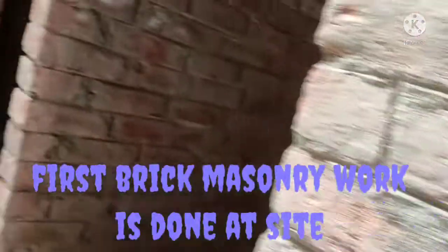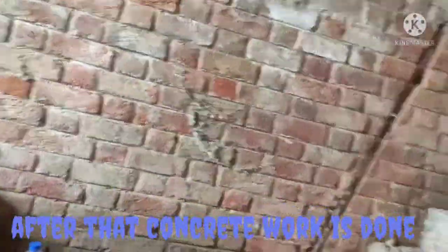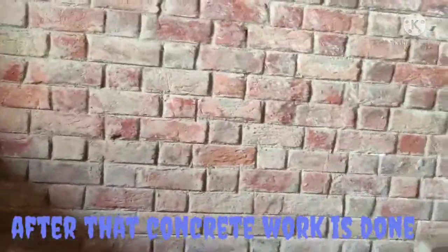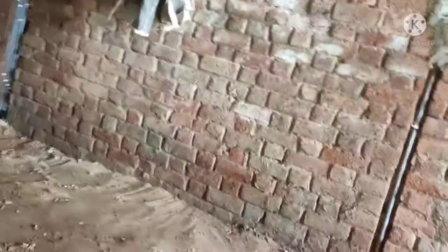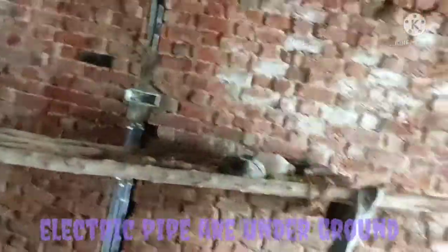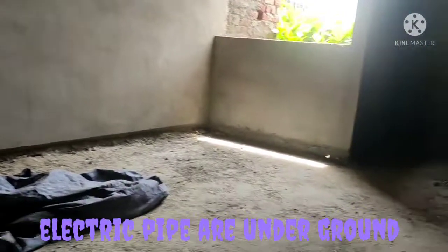In the bungalow, first the foundation work has been done and afterwards RCC work has been done. This bungalow has no basement, so it is made for only two floors. You can see that the electric pipeline is laid underground. This video contains many types of construction works such as brick masonry, electric pipeline fitting, RCC work, and many other things.